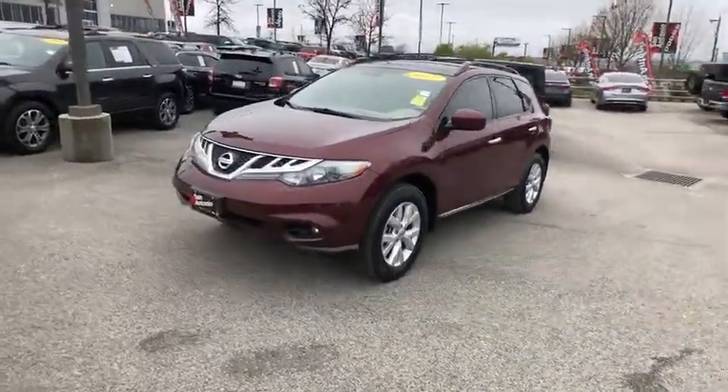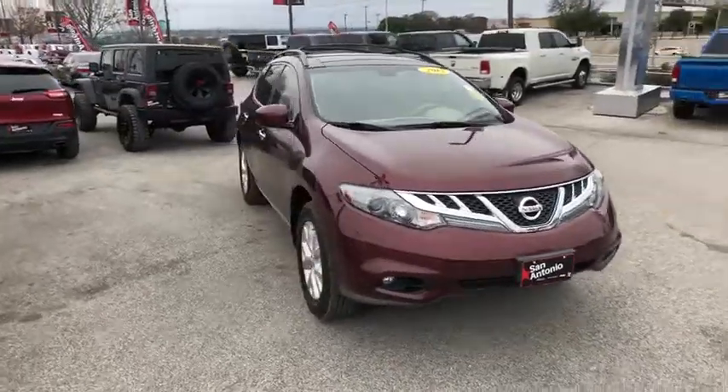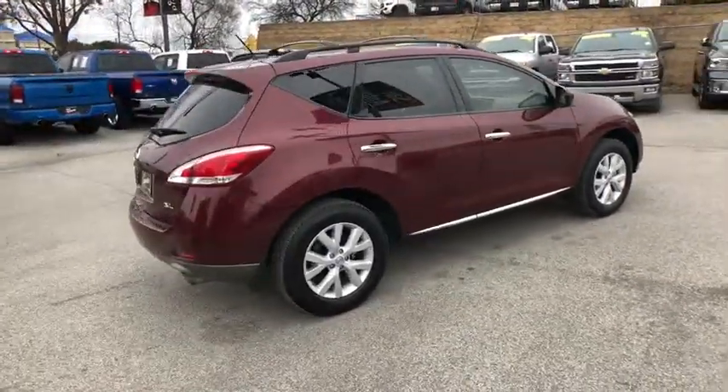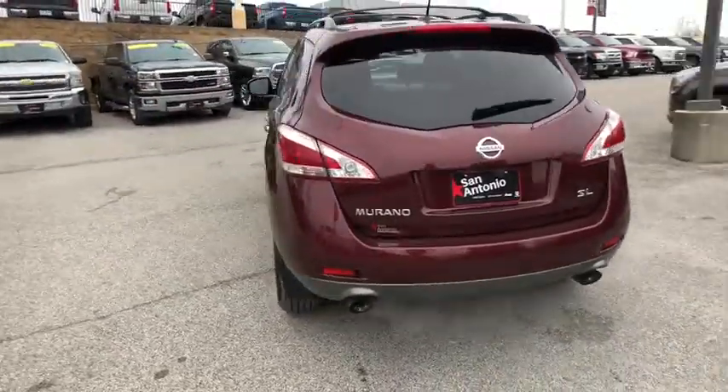The 2012 Nissan Murano. The peace of mind of award-winning safety, including a five-star rating for side impact crash safety, comes standard with the Nissan Murano. Great fuel economy and a powerful V6 engine combine to deliver a refined driving experience.